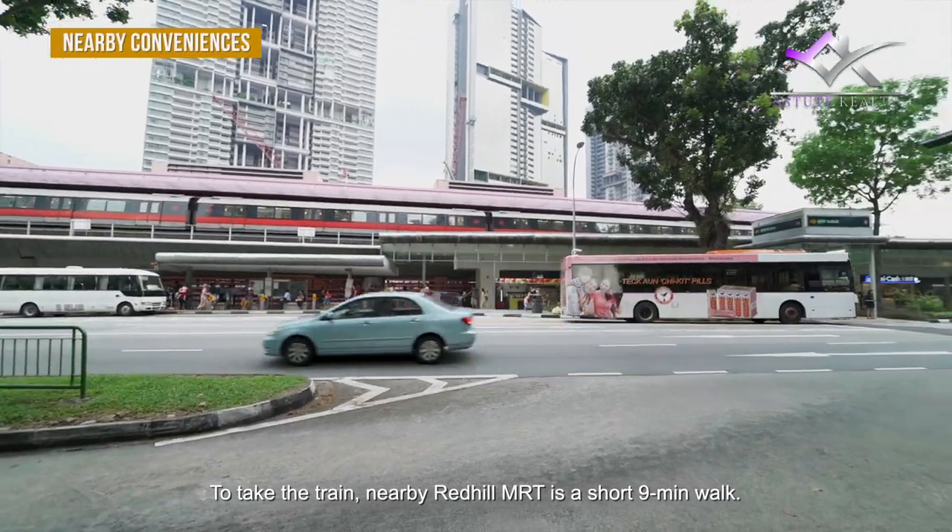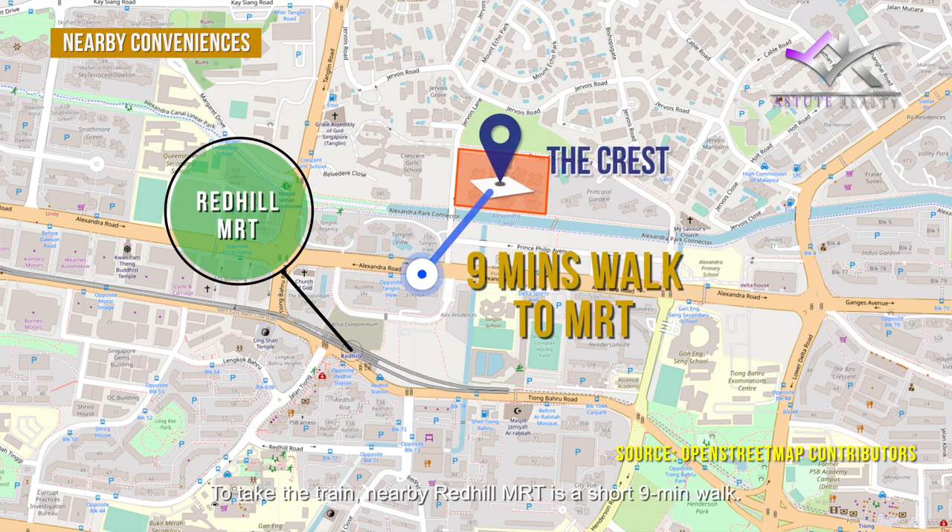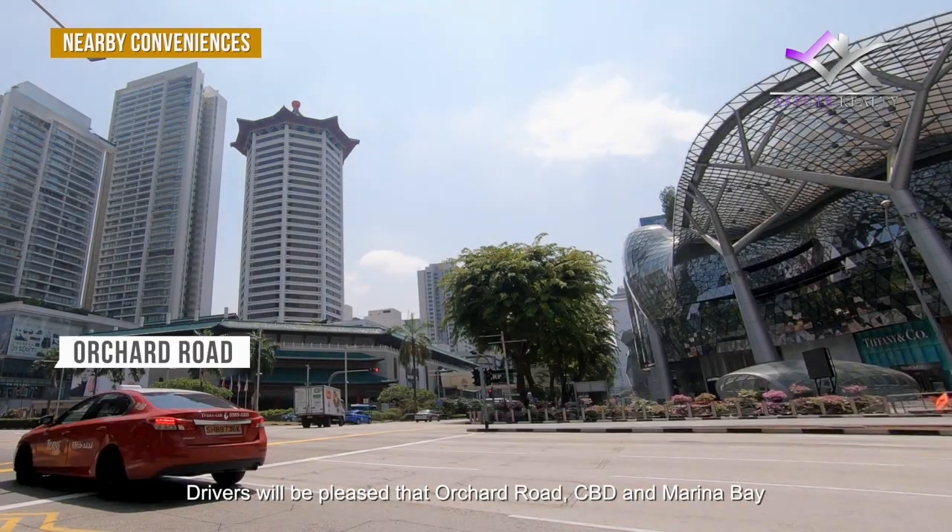To take the train, the nearby Redhill MRT is a short 9-minute walk. Drivers will be pleased that Orchard Road, CBD and Marina Bay take only 10 to 15 minutes to reach.